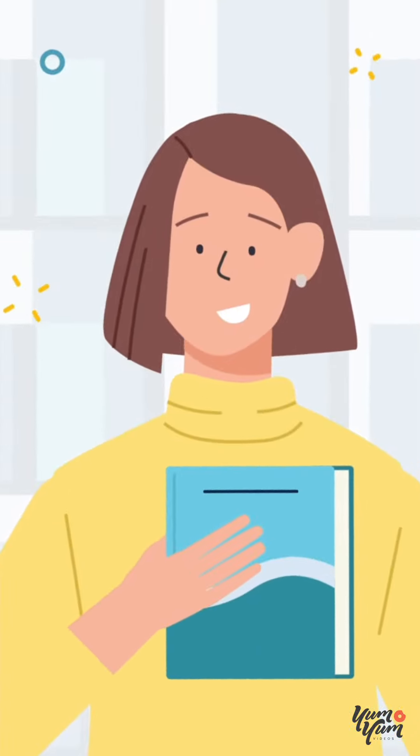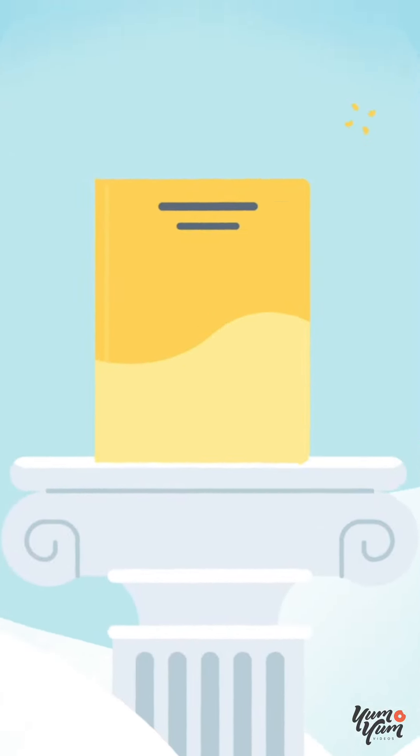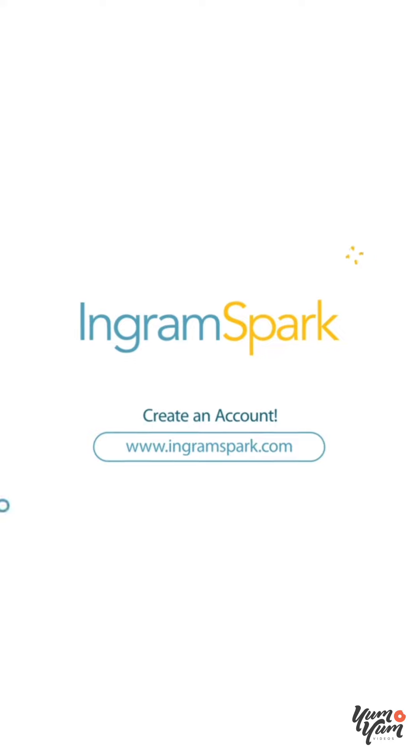So, what are you waiting for? A finished manuscript shouldn't be the end of the story. Why not a published book? Sign up for an IngramSpark account and start publishing today.